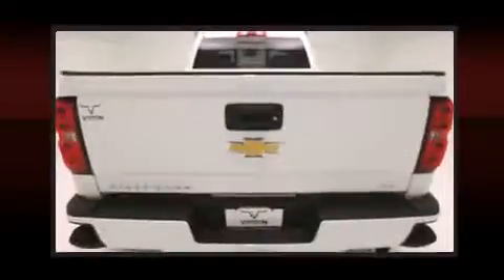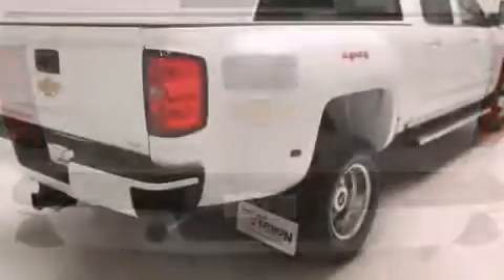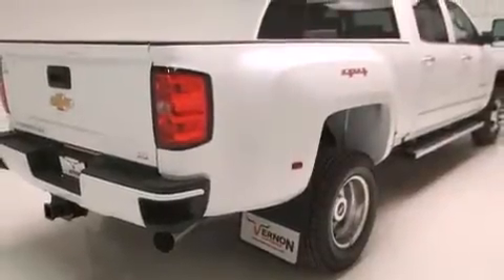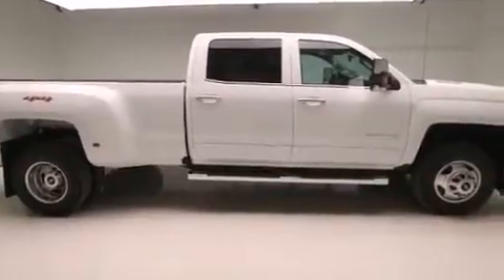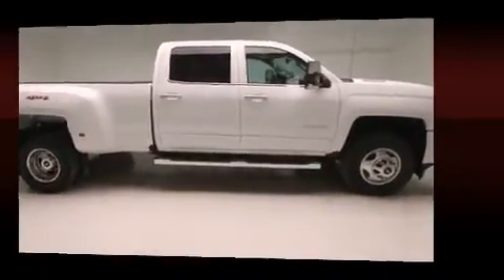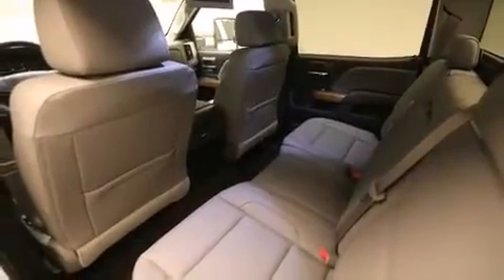The engine breathes better thanks to a turbocharger, improving both performance and economy. Top features include power front seats, heated seats, a bed liner, and seat memory. Features such as automatic climate control and leather upholstery prove that economical transportation does not need to be sparsely equipped.